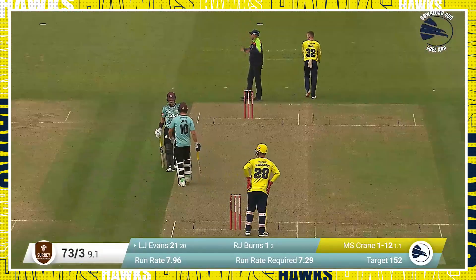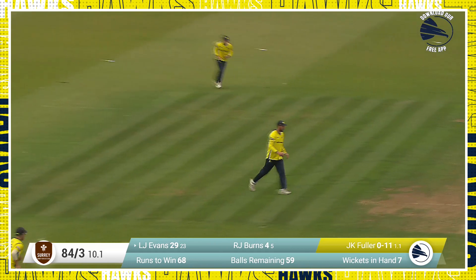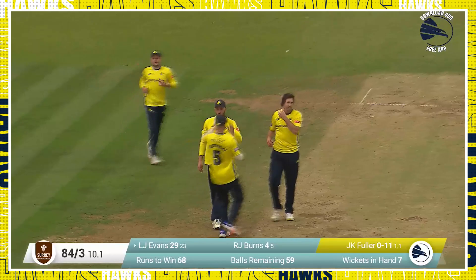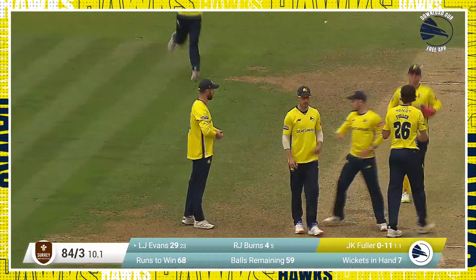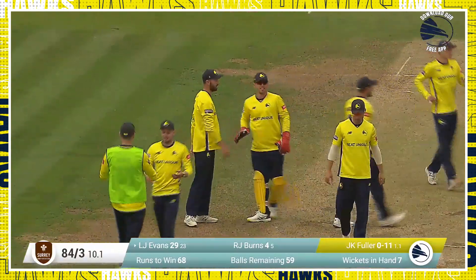Laurie Evans moves on to 27. The right arm placement from the pavilion end bowls. And that's hit in the air — that's taken. There's the Fuller celebration — the first time we see it today. And James Vince takes the catch at extra cover. We talked about wickets, Kev — that's a big one. Laurie Evans gone for 29 off 24 balls.